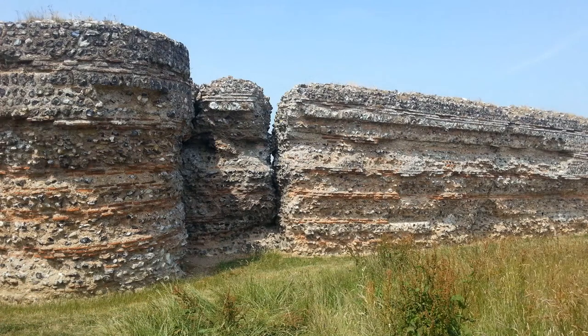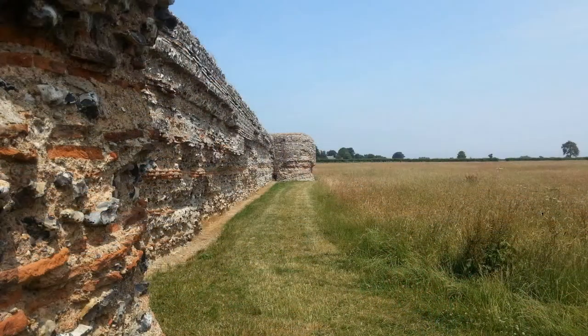So what did Walton Castle actually look like? Well, to give us some idea we need to go up the coast to another Roman sea-fort which has survived, and that's Burgh Castle in Norfolk. It's much bigger than Walton Castle but its ruins bear a striking resemblance.